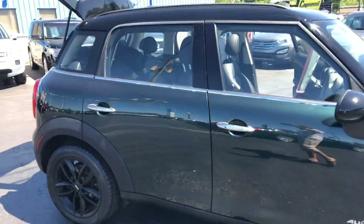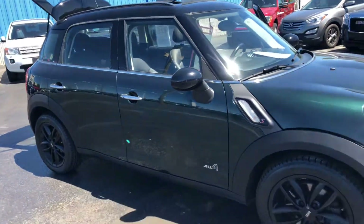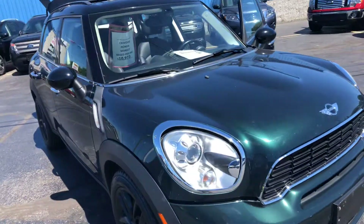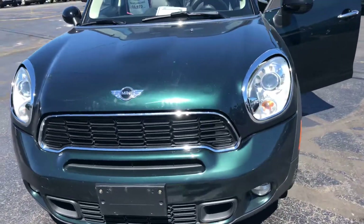Hi, KWood Auto here to show you our probably cutest car on the lot. It is a 2011 Mini Cooper S Countryman. It is all-wheel drive, has 98,000 miles, and the color is Oxford green.